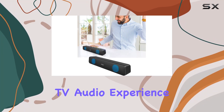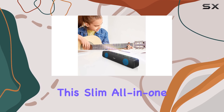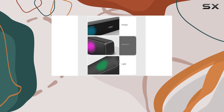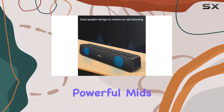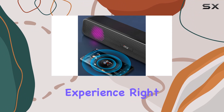Immerse yourself in a superior TV audio experience with the ufigfei TV soundbar. This slim all-in-one sound solution is designed with clarity in mind, making speech more discernible and transforming your living room or bedroom into a home theater. The 2.1 channel soundbar boasts clear highs, powerful mids, and deep bass, delivering an immersive cinema experience right from your living space.